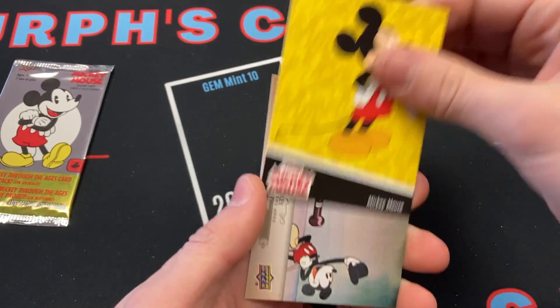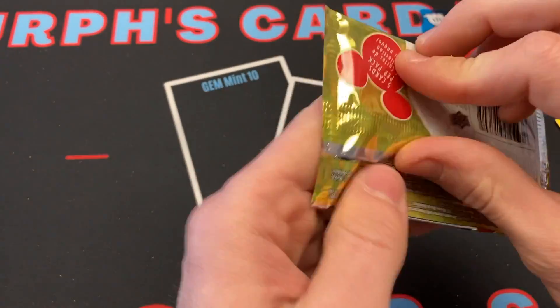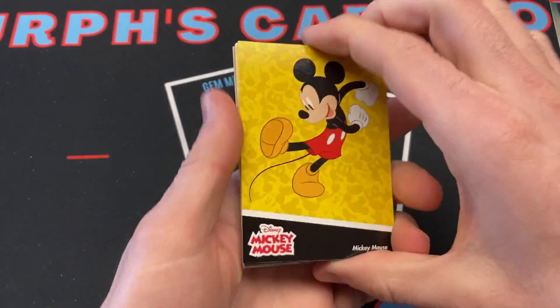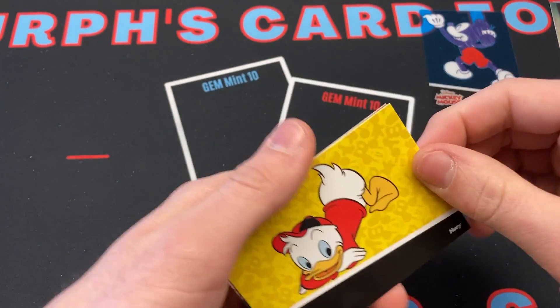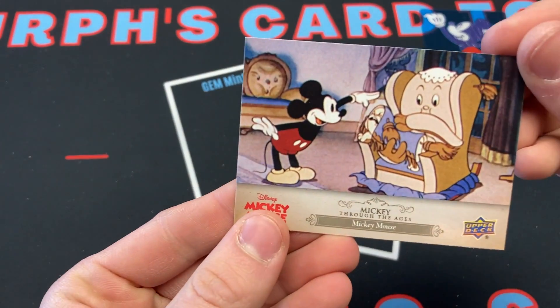Mickey Mouse, Mickey Mouse, and Mickey Through the Ages. Last pack: Mickey, Donald, Donald again, hey — Huey! And Mickey Through the Ages.